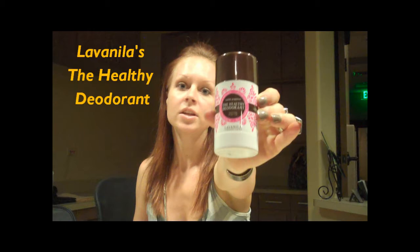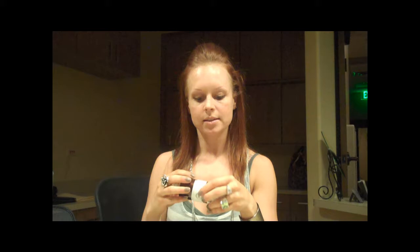The second product I'm going to compare is La Vanilla's The Healthy Deodorant — this is the vanilla grapefruit-scented one. It's all natural, and the great thing about this product is online it got really good reviews. It comes in a screw-off container, it goes on really smooth, and the scent is nice. But I found myself reapplying this two or three times a day. And I'm not a very sweaty person, so I'm not used to reapplying a deodorant at all — so a person that sweats a lot, this product is really not going to work for them. I really wanted to like this product, but unfortunately I didn't.